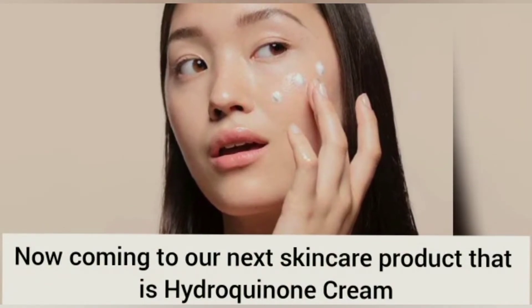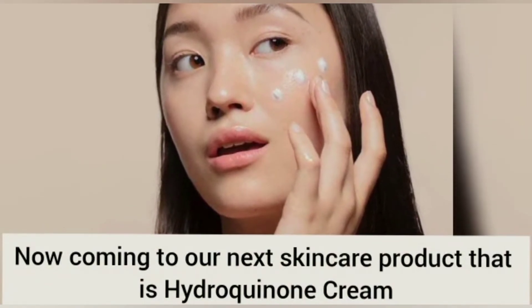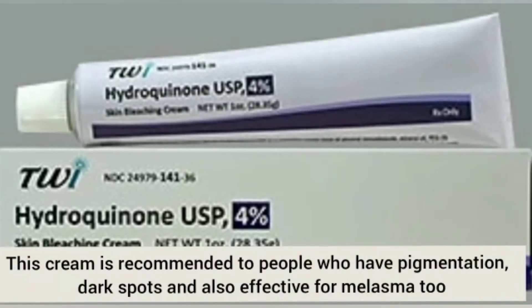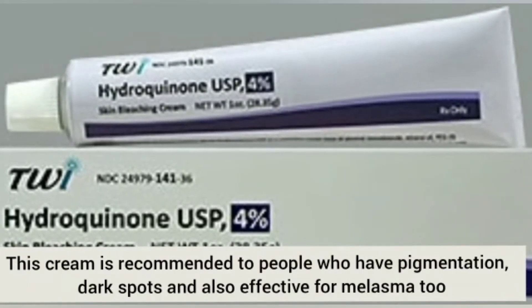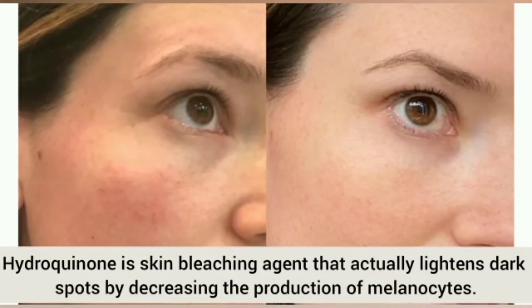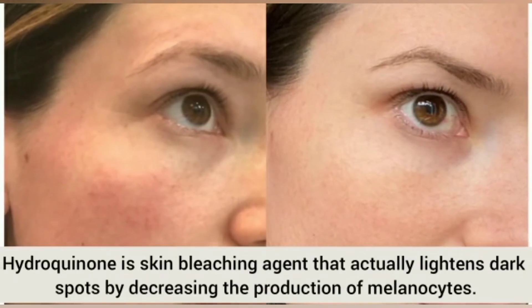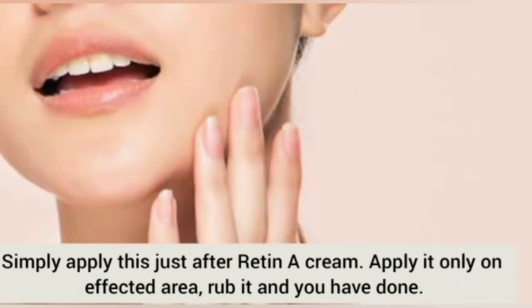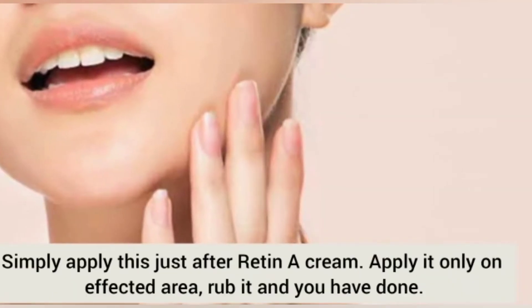The second is the hydroquinone cream. It helps you to reduce pigmentation, freckles, and dark spots. It is also easily available in the market. You only need a pea-sized amount, which is sufficient for your skin. You must use it in your nighttime skincare routine and must apply sunscreen in the morning.